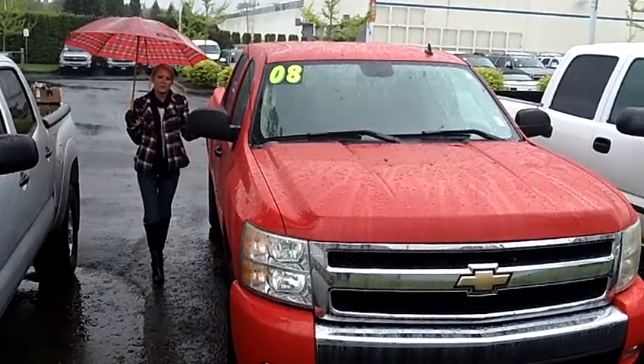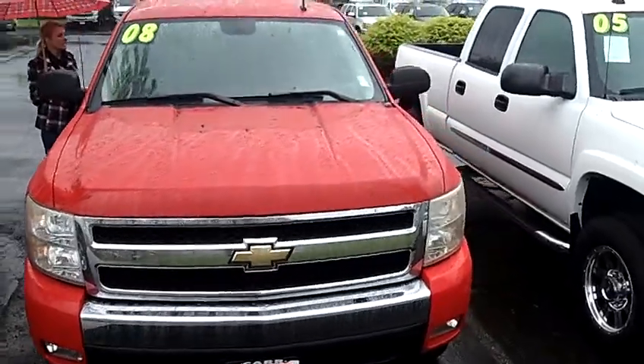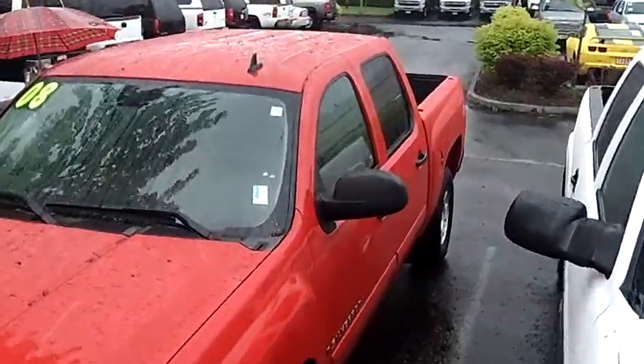Hi, this is Lacey. I'm here at CarChevy World in Beaverton. Thanks for clicking on that link. This is your virtual tour of the 2008 Chevrolet Silverado 1500 Crew Cab LT Pickup. The stock number for this vehicle is CP2330.